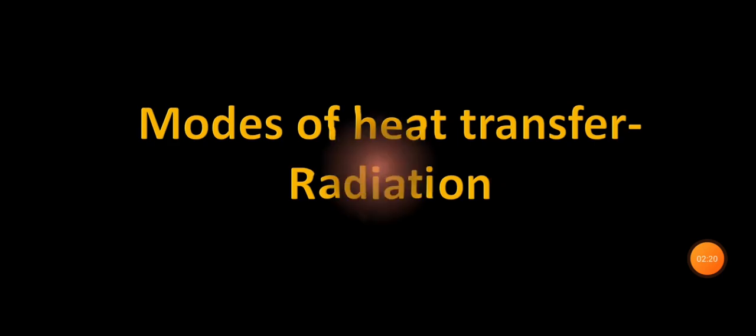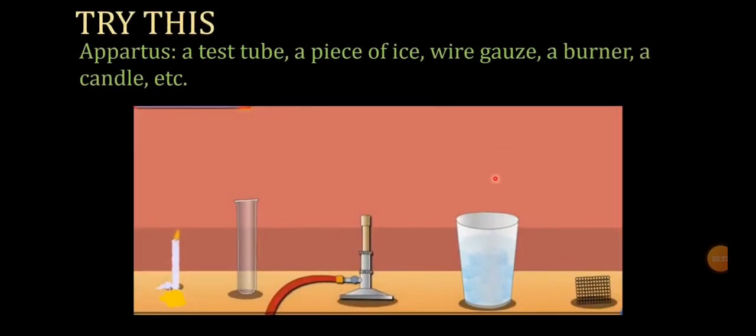For this experiment we are going to need a few apparatus: a test tube, a piece of ice, a wire gauge, a burner, and lastly a candle.